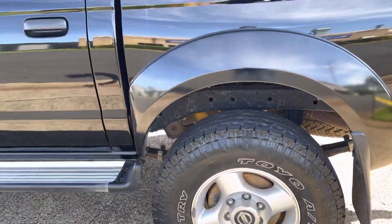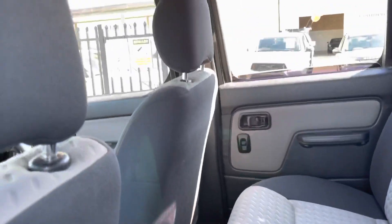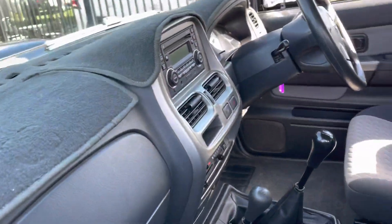Alloy roll bar, great set of tyres, upgraded suspension, sidesteps — super value for money. These D22s are a great four wheel drive. This is reliability, safety and engineering.